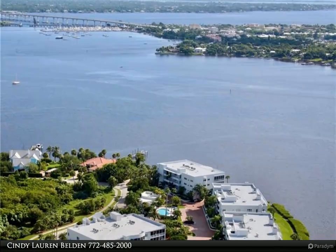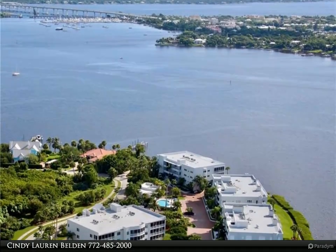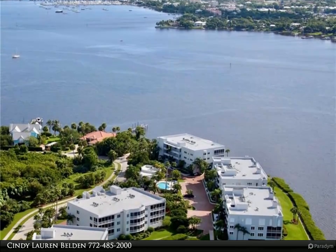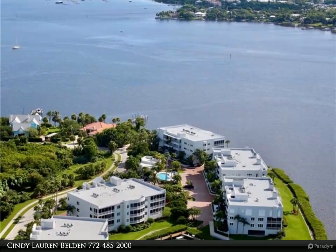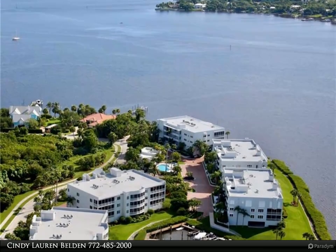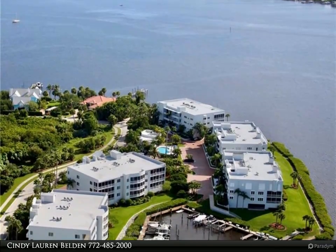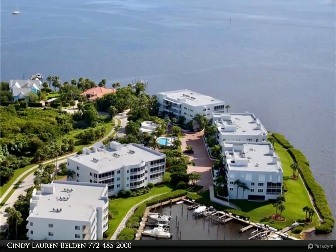Three-bed, three-bath penthouse in a luxury marina community with two-car garage. Wide water views from the oversized screened lanai, with easy ocean access and a protected marina. This beautiful condo was built in 2005 and features spacious living areas.